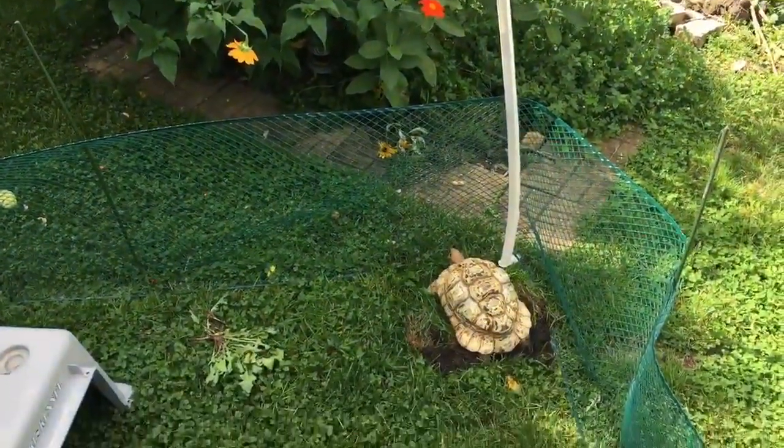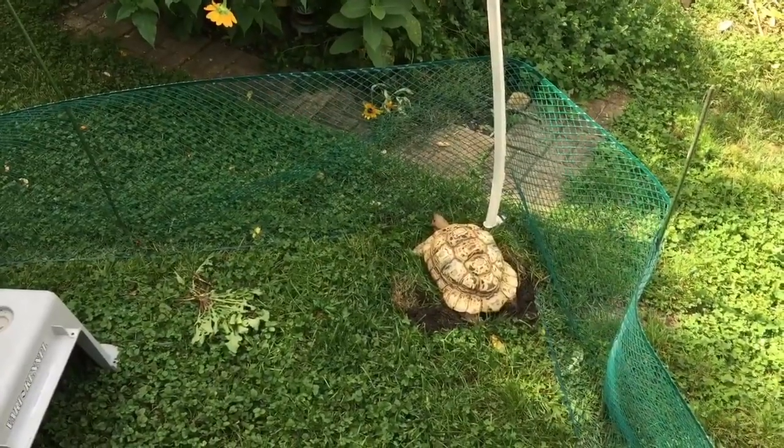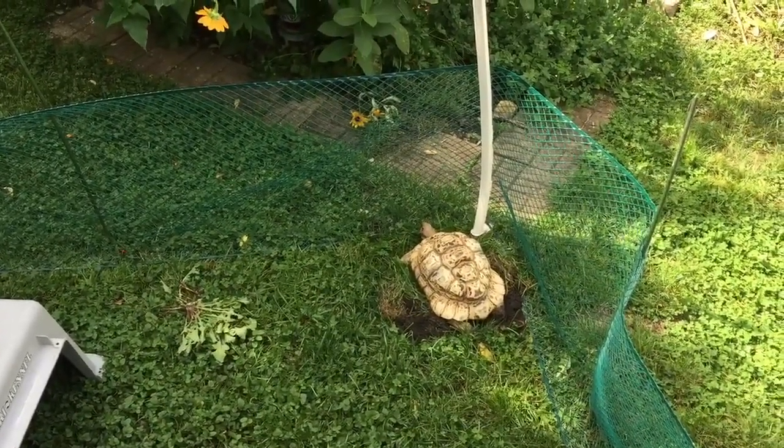And there we have Tilly, my leopard tortoise, digging a nice hole in the yard so that she can lay eggs.